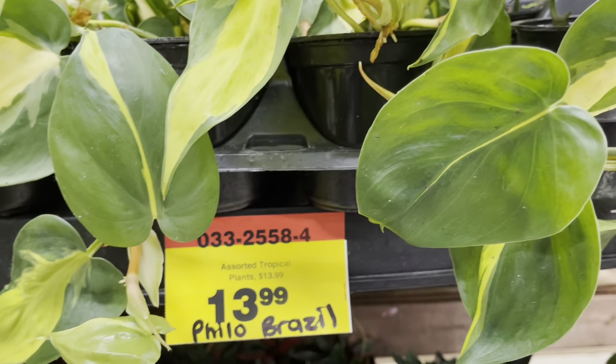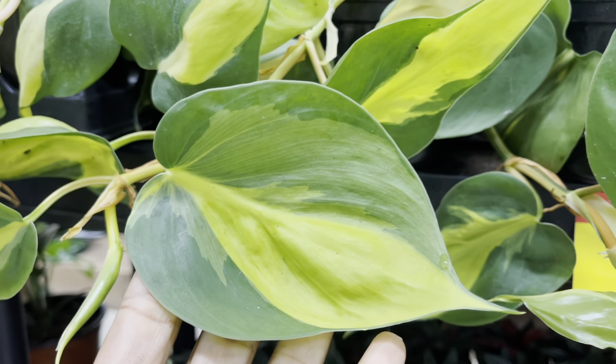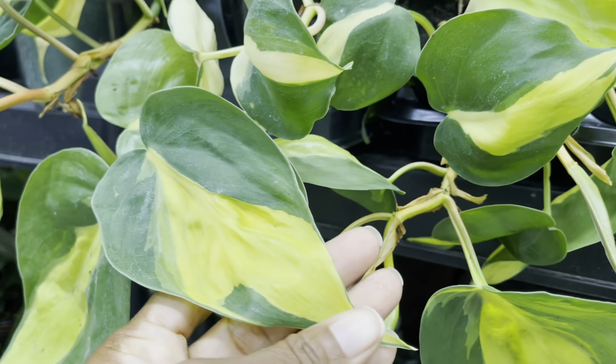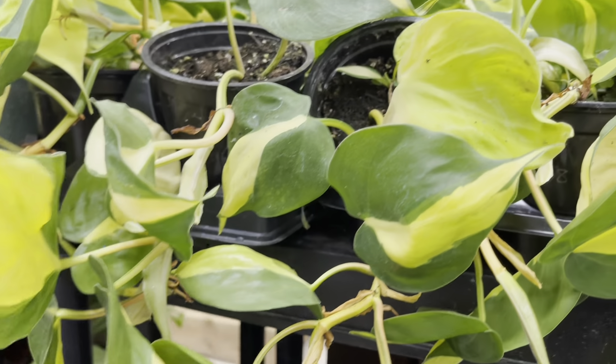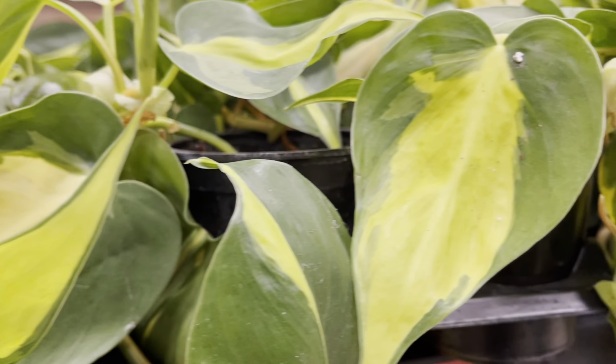And the Philodendron Brazil is $14. It's a small spot in the store, but there are a lot of good gems to be found here. Thanks for watching, plant friends. Remember to like, subscribe, and comment, and follow me on Instagram at lifeofbelina. Bye!